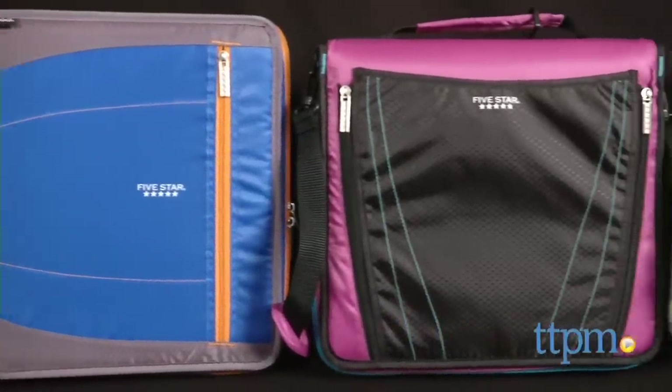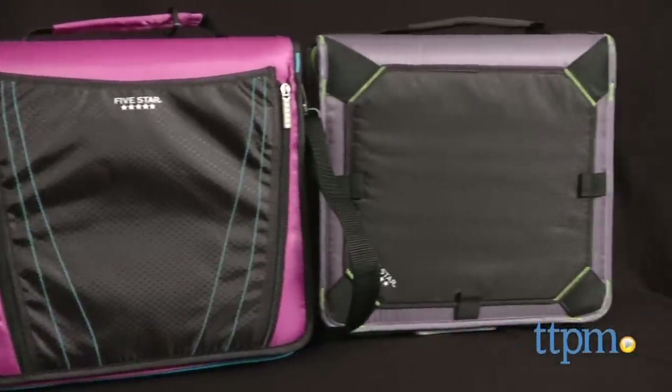New 5 Star binders aim to keep students organized this school year. Hi, I'm Laurie from TTPM, getting ready for Back to School with 5 Star.